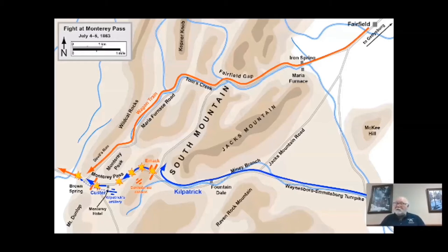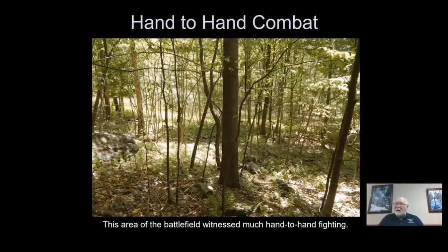By 10 p.m., Custer's Michigan troops, along with the 18th Pennsylvania Cavalry, will attack the front and both flanks of the Confederate position, forcing Emac to pull back to protect the bridge over the raging Red Run Creek. The ensuing three hours of combat will be hand-to-hand in a thunderstorm, with enemies only able to identify each other by their gunfire light. Sheep and cattle, scared and panicking from cannon fire, added to what one participant described as, quote, a scene wild and desolating.